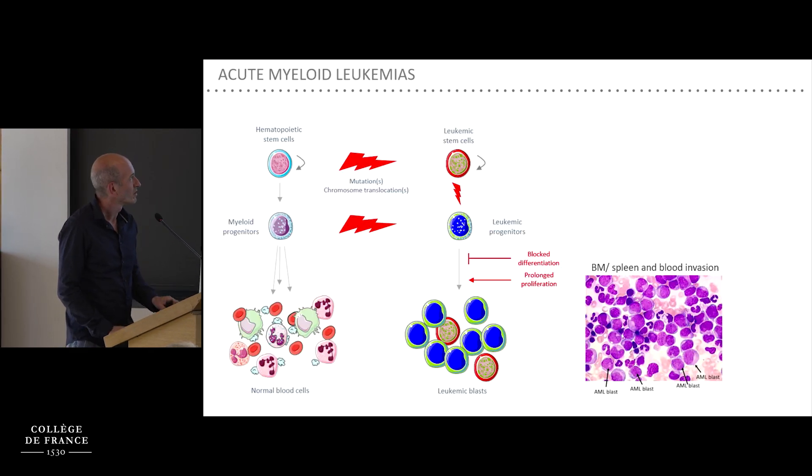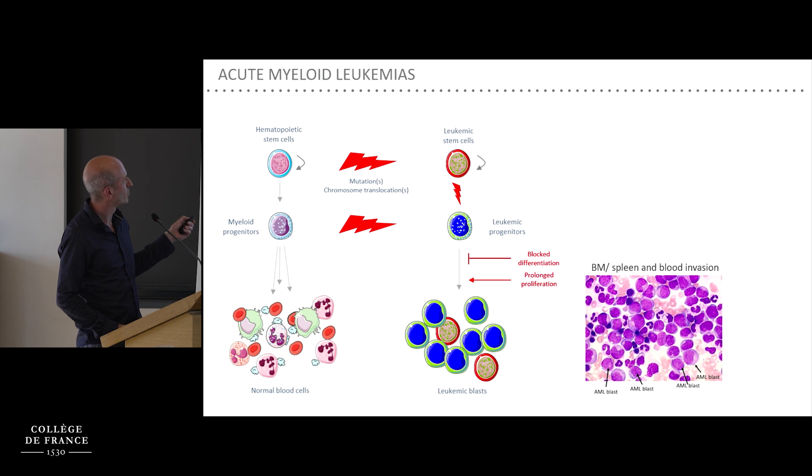We've heard already about AML, so I will just make a few basic reminders. AML arises from the acquisition of oncogenic mutations or translocations by hematopoietic stem or progenitor cells, which instead of differentiating into normal blood constituents are blocked in their differentiation and proliferate abnormally, disrupting normal hematopoiesis.